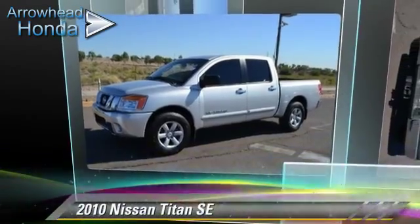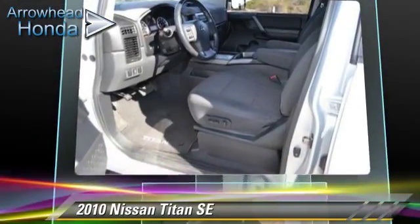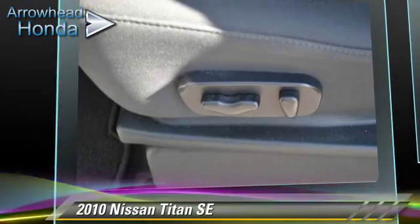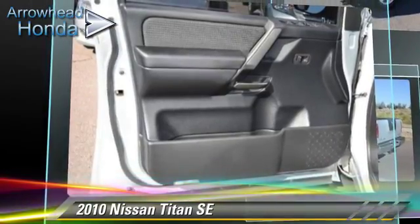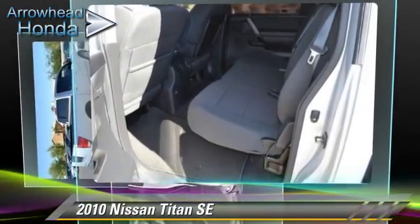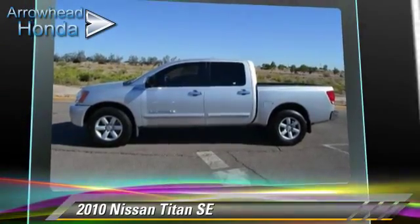The 2010 Nissan Titan SE, powered by a 5.6-liter V8 engine with a 5-speed automatic transmission. This vehicle, with fewer than 35,000 miles on the odometer, gets up to 18 miles per gallon. This Nissan features dual front airbags, air conditioning, and alloy wheels.